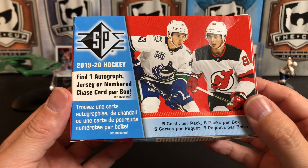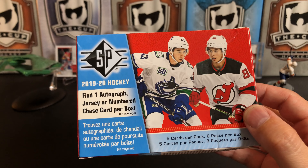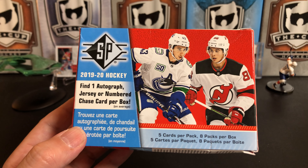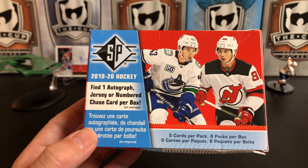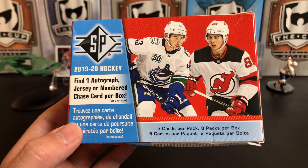I like the design of SP this year and I like the design of the Rookie Authentics and the Authentic Profiles in this set. Thanks for watching — if you like this video please give it a thumbs up, and if you like the channel please hit that subscribe button. We're slowly closing in on 6,000 subs, which is pretty awesome. Thank you for watching and I'll see you next time.